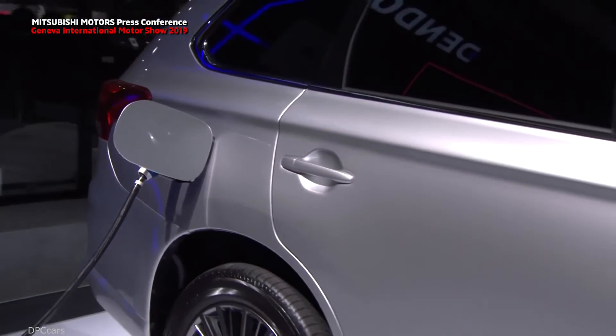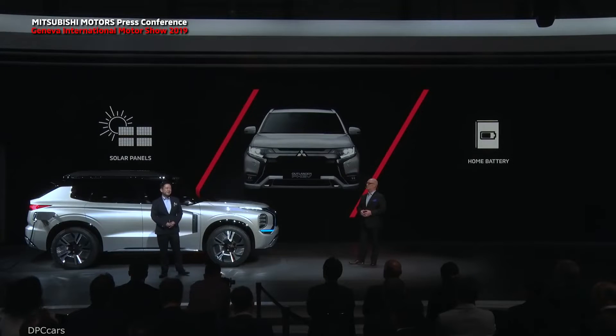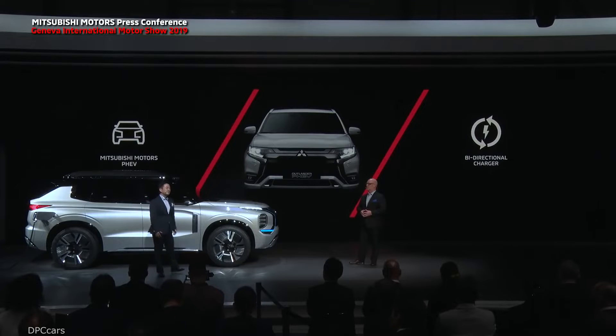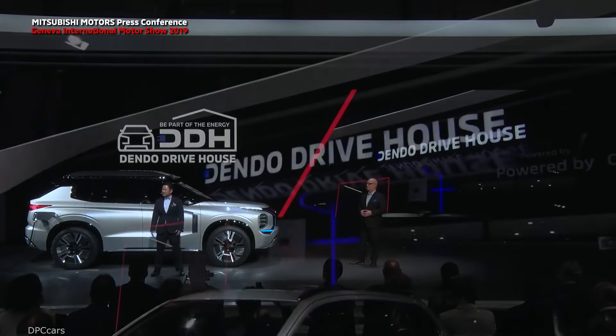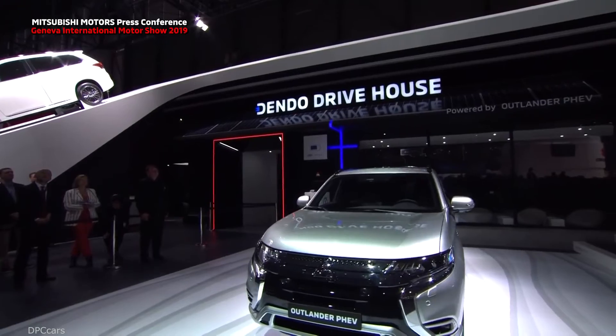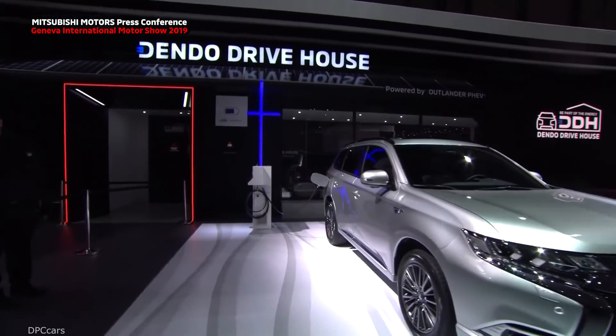With the Dendo Drive House, electricity can be generated from the solar panels, stored in both the car and the home battery. You can then send this stored renewable energy back to your house and enjoy the savings. You can drive an Outlander PHEV using electricity brought by the sun and be kind to the environment. If needed, you can also share the electricity stored in your PHEV to your house through a bi-directional charger. Most importantly, Dendo Drive House is not just a concept — we at Mitsubishi Motors plan to offer Dendo Drive House at our Mitsubishi dealers in the near future. Customers can buy the full package when they order their new Outlander PHEV.